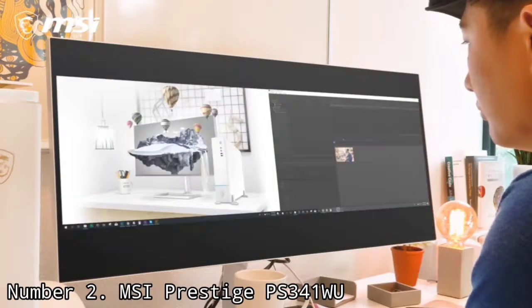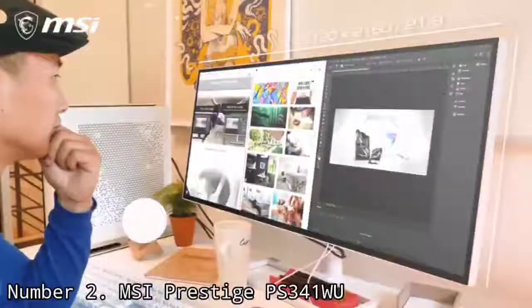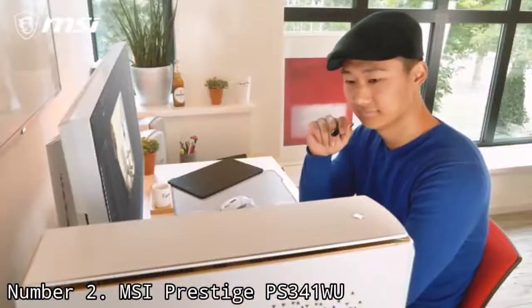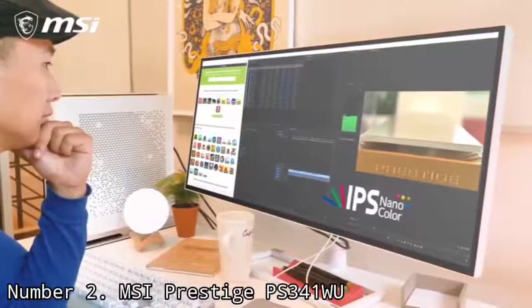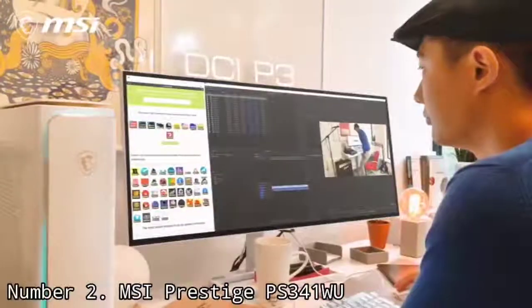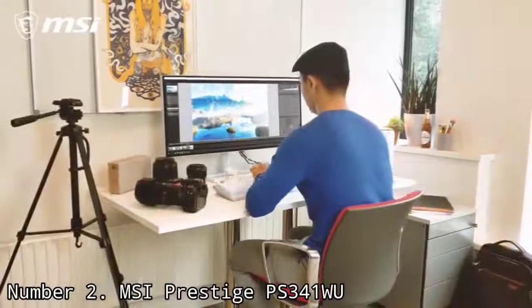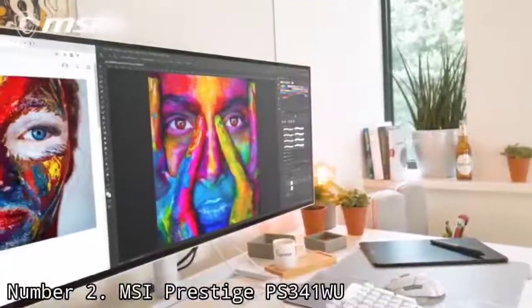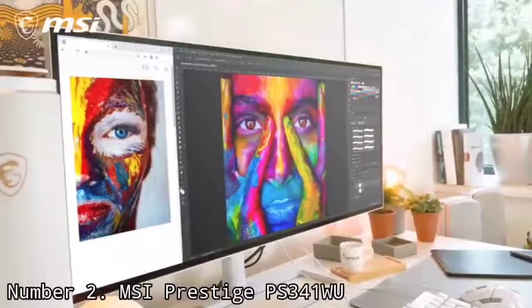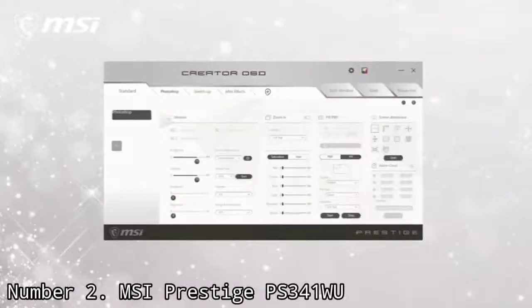Video editing also benefits from the MSI's color support — specifically 98% DCI-P3 and 450 nits of typical brightness, which is enough to match most Apple laptops. For those looking for HDR support, this gets you in the door with its VESA-certified DisplayHDR 600. For a panel this large, the ergonomics are surprisingly adjustable. The one real drawback is no Thunderbolt 3 or 4 support, but outside of that, you have just about all the ports you could need, including a USB hub.